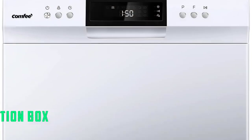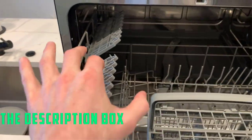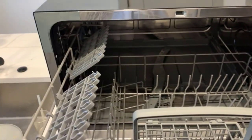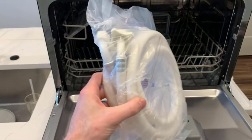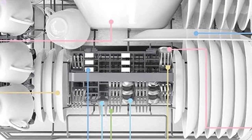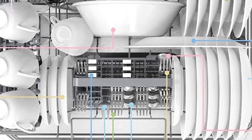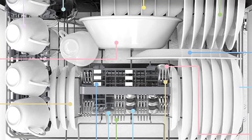This countertop dishwasher has 8 settings, including options for cycles for heavily and normally soiled dishes, speed and mini party cycles, a baby care setting, a glassware setting, a rinse only setting, and an eco setting. It also has an extra drying function that makes sure you're not opening up your dishwasher to find damp dishes. It comes in all white with a small black control panel, all black, and black and white, so you can choose what fits best with your kitchen decor.